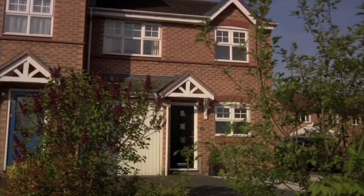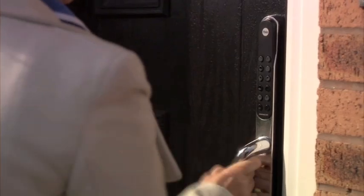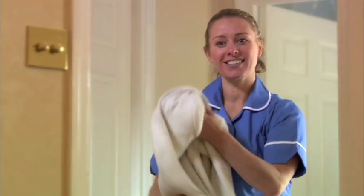My Key Free lets me programme a visitor code, so I don't have to be up and down to the door when Angela comes round. If another helper is taking Angela's shift, we don't need another key cut — we just give them a visitor's code for the day.